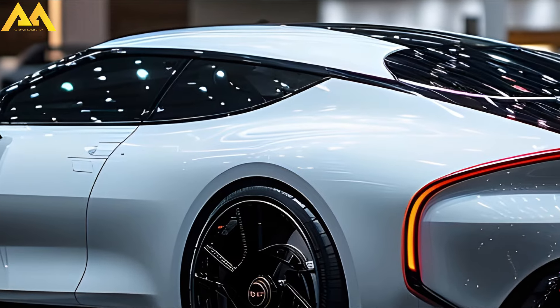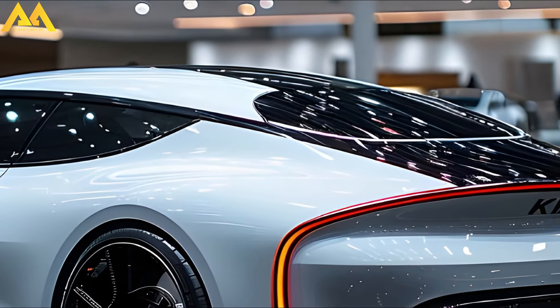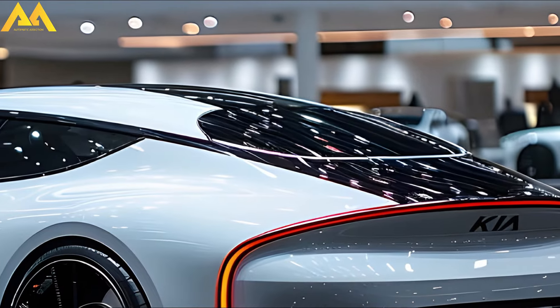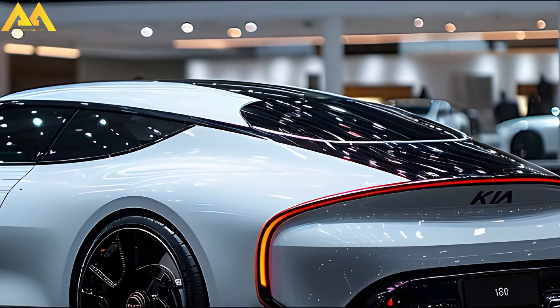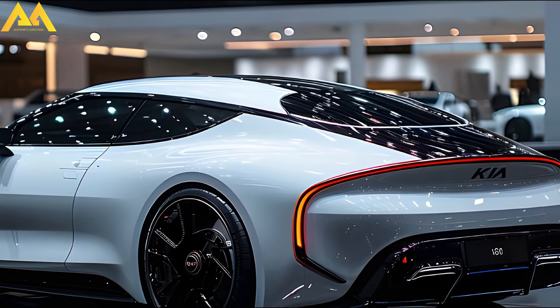The 2025 Kia K9 is a full-size luxury sedan that blends technology, performance, and comfort. This is the second edition of the Kia K900, which debuted in 2018 but was discontinued in the U.S. market after only three years.